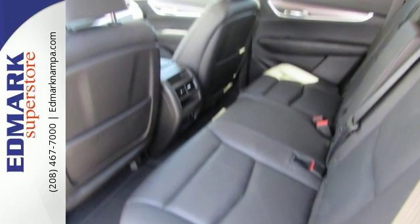Climb into this superb Cadillac knowing that it'll always get you where you need to go on time, every time. Come take a look today.